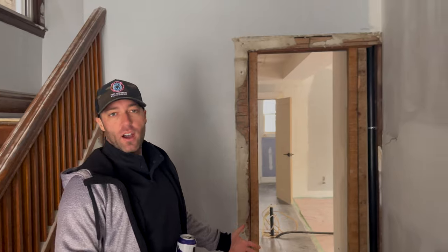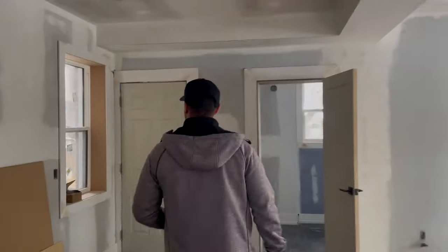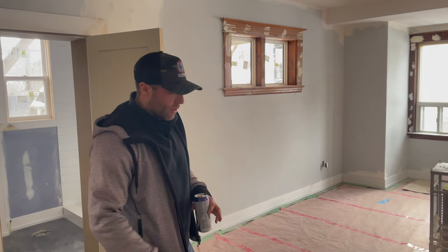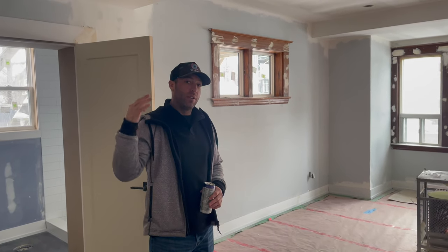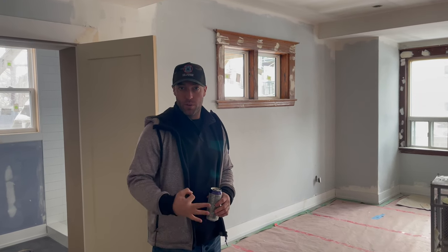So here we are in the main entrance of the front door. This will actually be blocked off — it'll be the main entrance for the upper unit: three bed, one bath. On the main floor, this will end up being one bed, one bath. Unit upstairs will be three bed, one bath, and downstairs will be one bed, one bath — so three units, each with their own separate entrance and exit.